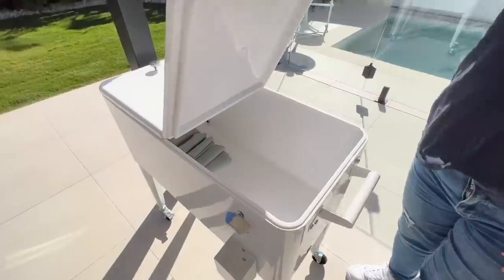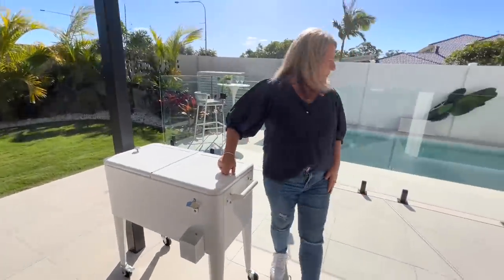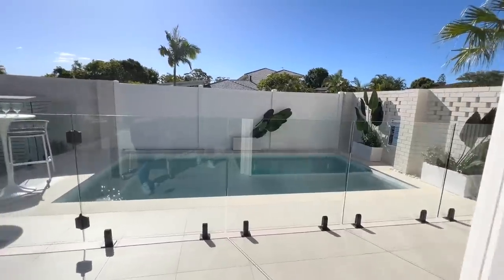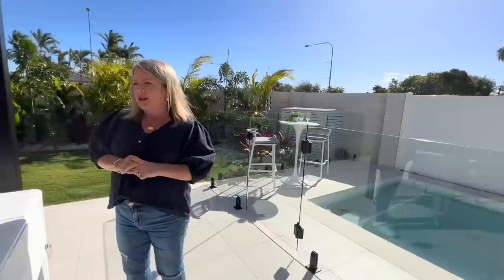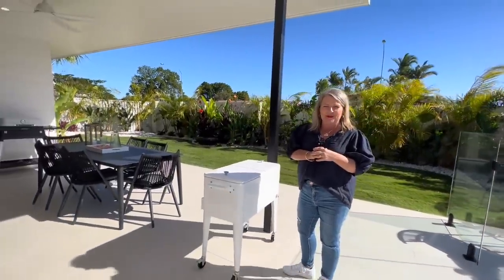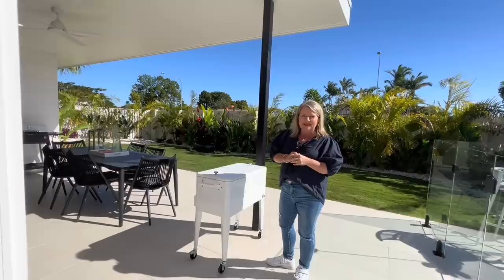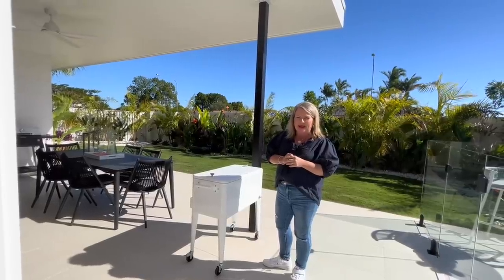Put your ice bucket in there with all your drinks and enjoy this gorgeous pool space. We are in the middle of May and it is a stunning day here on the Gold Coast — short sleeve shirts, you don't need anything too warm here. That's absolutely beautiful.